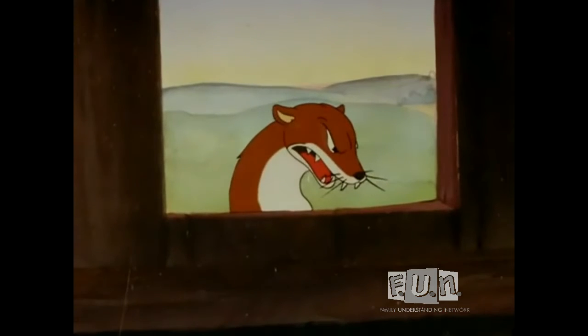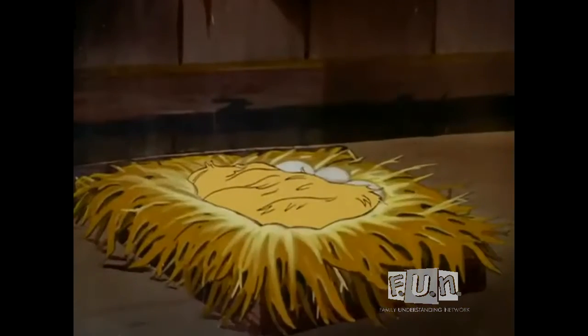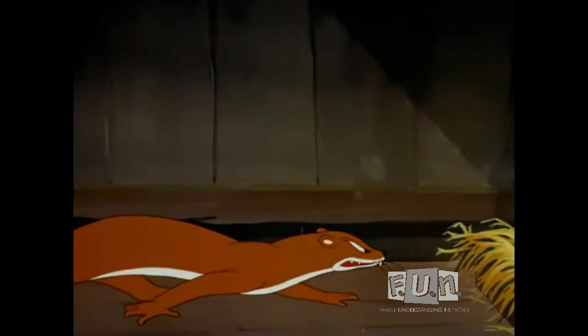What's this? A weasel — the ruthless thief of the barnyard — watching his chance to sneak in and steal those defenseless little eggs. He draws closer, and closer, and closer.